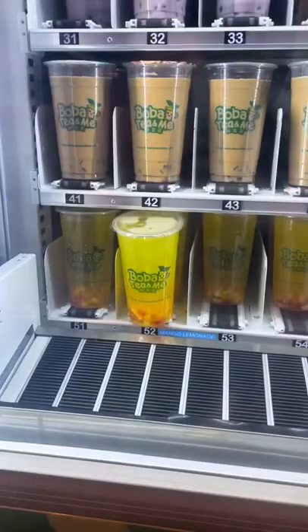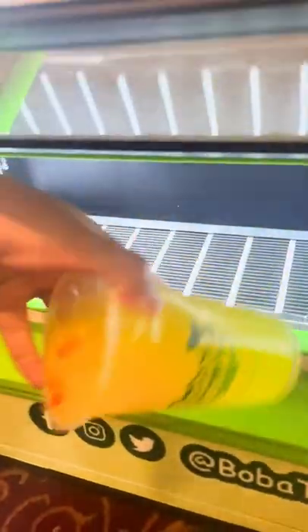I went with a mango lemonade because mango is my favorite fruit. Inside, there's also rainbow jellies. And although it doesn't look like there's many at first glance, there's actually a ton inside.